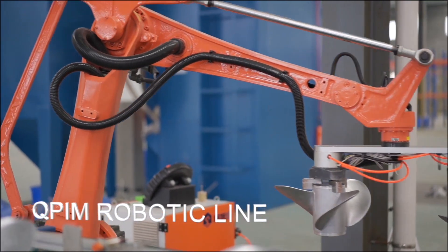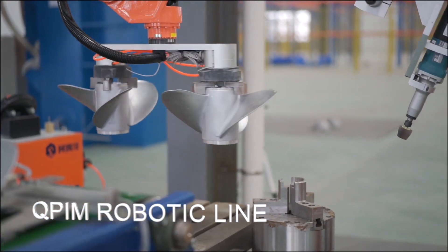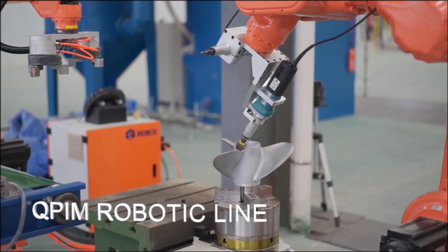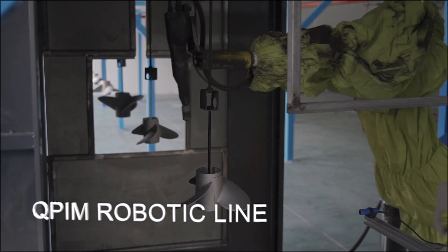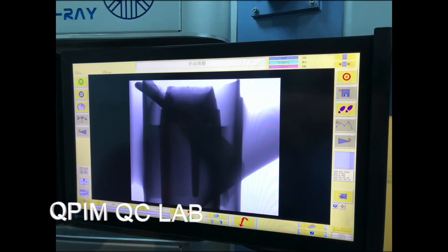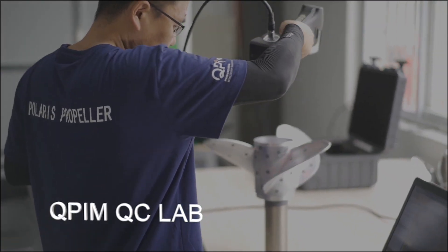Robotics are the main thing that allow us to produce propellers more efficiently than anyone else — fewer laborers, less work health and safety concerns, less of everything. The painting has now just been improved, going from powder coating through to a liquid painting process which involves about five separate coats — it's a very advanced painting process.